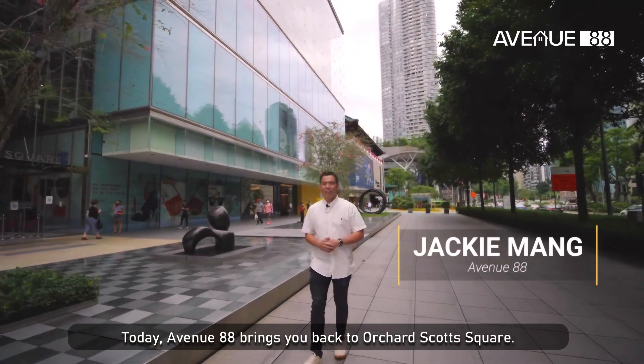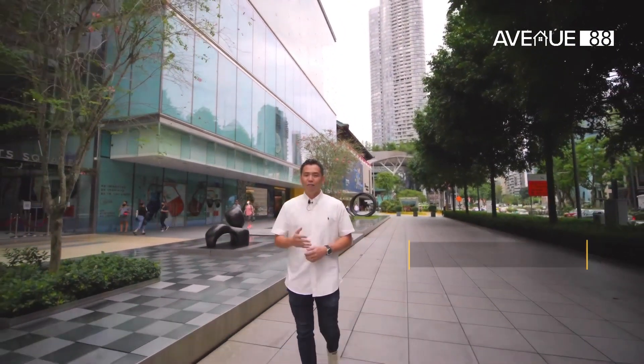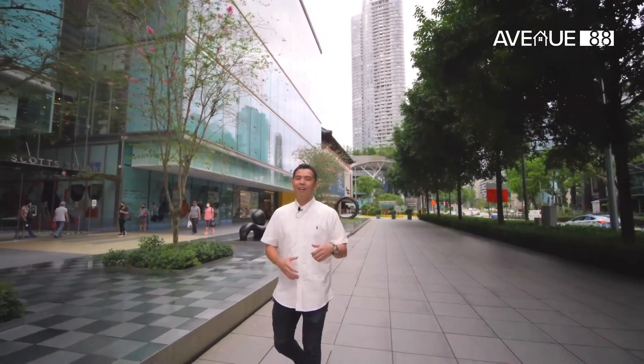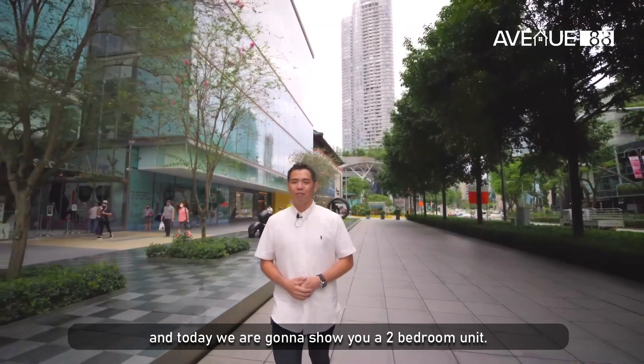Hi, I'm Jackie Mung. Today Envenia 88 brings you back to Orchard Scott Square. We have covered a one-bedroom unit in our previous episode — you can check out the link right here. And today we're going to show you a two-bedroom unit. So let's go!